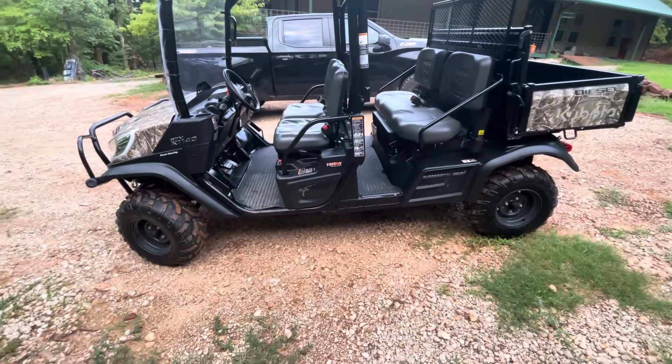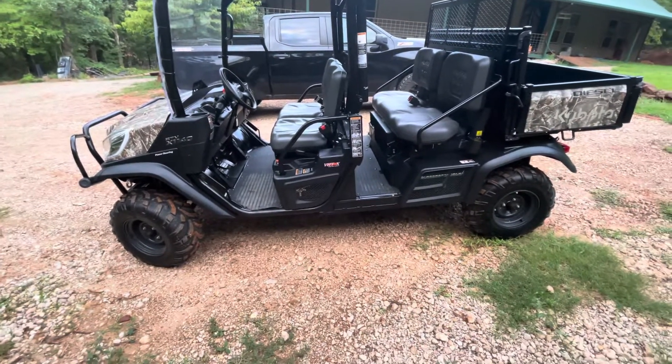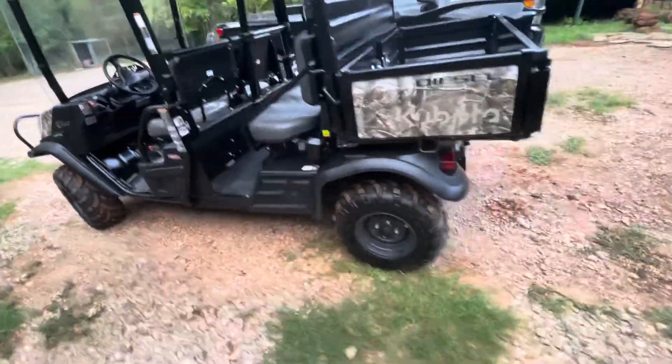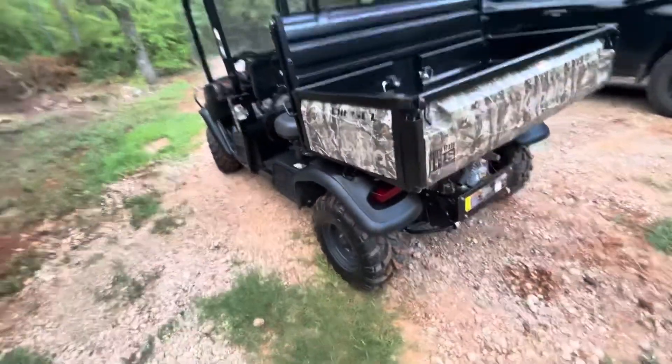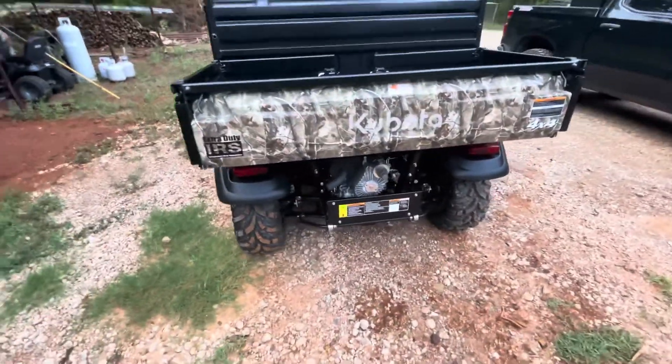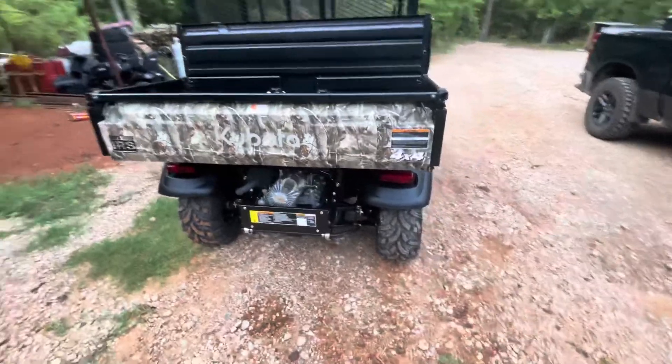The problem is it's hard to find these new vehicles. With all of the shortages they're having with parts and chips and things, being able to find a new one is basically impossible. You can order them, but they're about a year out.